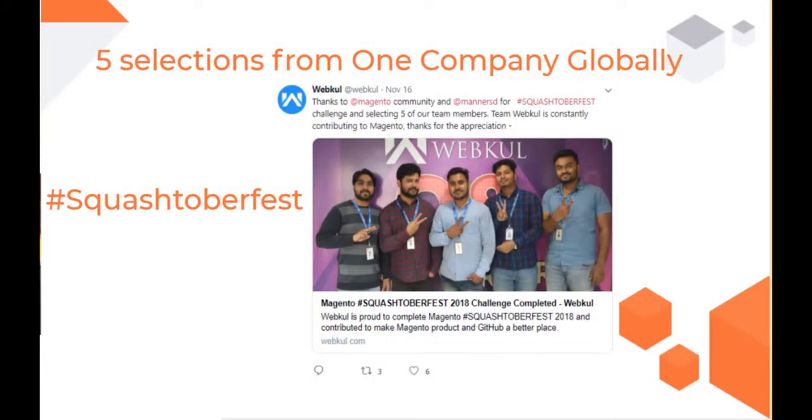Lastly, five of our engineers were selected for Hacktoberfest, conducted by Magento, wherein our developers contributed to the Magento platform. This was the first time that five people were selected from a single company globally. These were some of the awards and recognitions that we received from Magento.